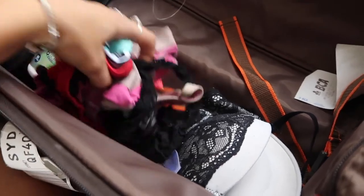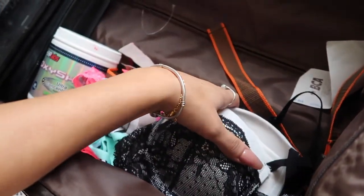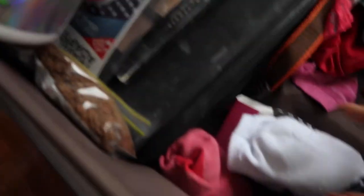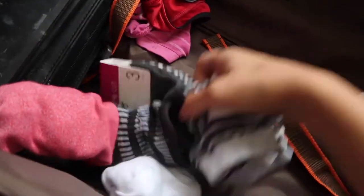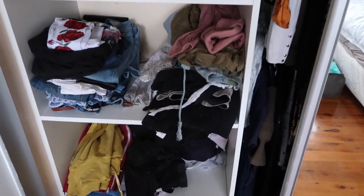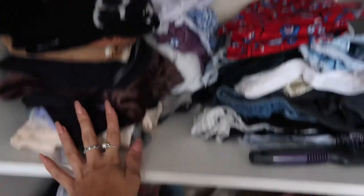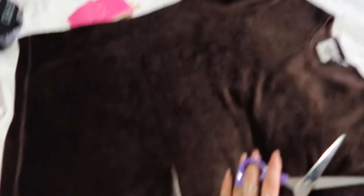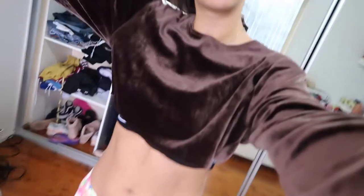For underwear I've got about 10 pairs, and just taking one bra since I don't really wear them — just in case. Now for tops — sorting through which ones I want to take. One top was just too long so I quickly DIY'd it before leaving. Much better.